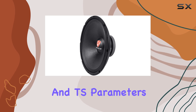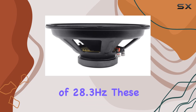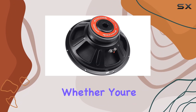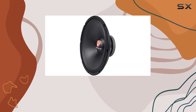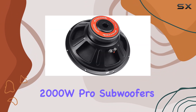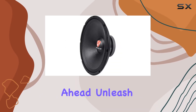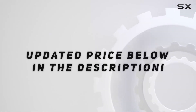In terms of specs, these subs boast impressive numbers across the board, with a BL of 13.989 T·m, a QTS of 0.781, and T/S parameters like Xmax of 9.5 millimeters and Fs of 28.3 Hz — engineered for optimal performance. Whether you're a car audio enthusiast looking to upgrade your system or a professional DJ in need of powerful bass reinforcement, the Rockville RDP15W8 15-inch 2000W pro subwoofers are sure to impress. Go ahead, unleash the bass beast and take your sound to the next level.